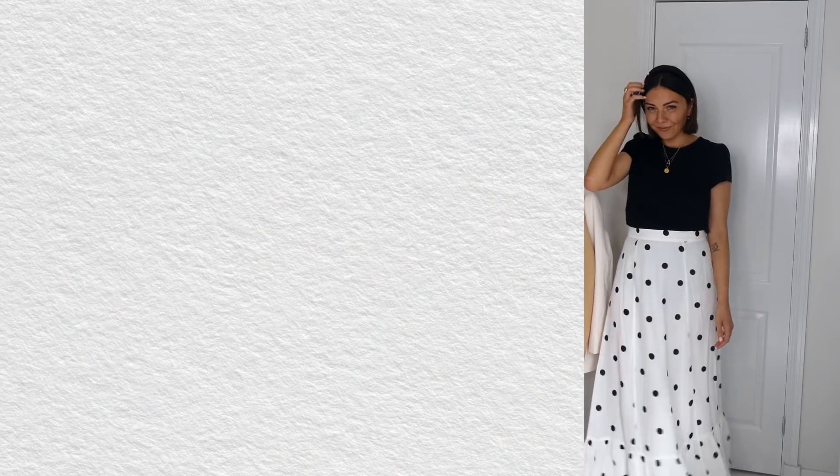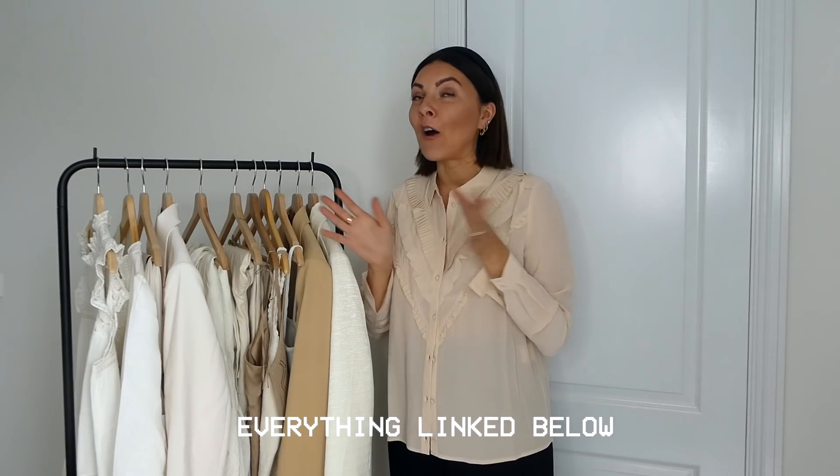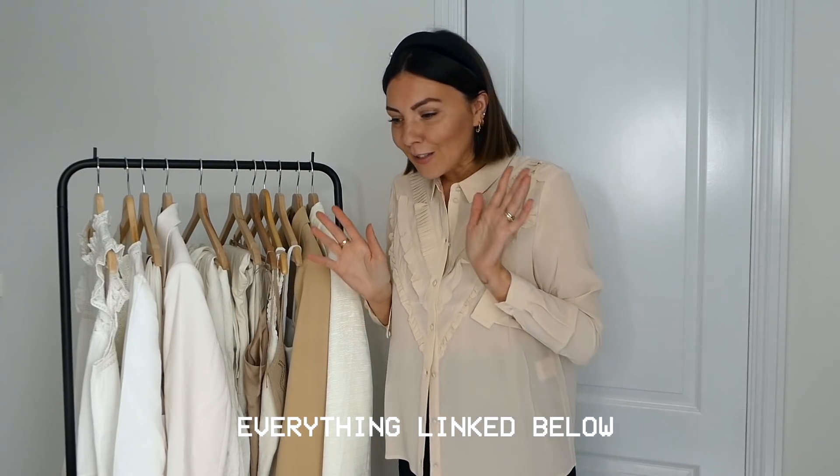Hello guys, welcome back to my channel. I thought it was quite a long time since I haven't filmed a proper haul for you, so today it is a big spring/summer haul with all the latest pieces I ordered. I love all of them, so I can't wait to show you. Everything is in a very neutral palette — like if you look for neon colors, this is probably the wrong place to look.